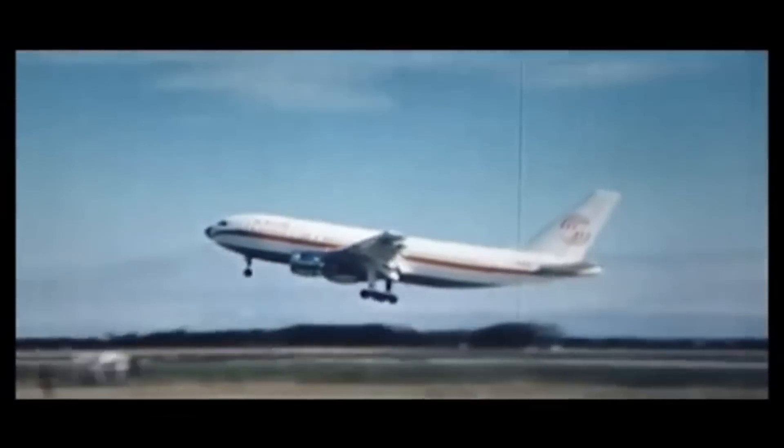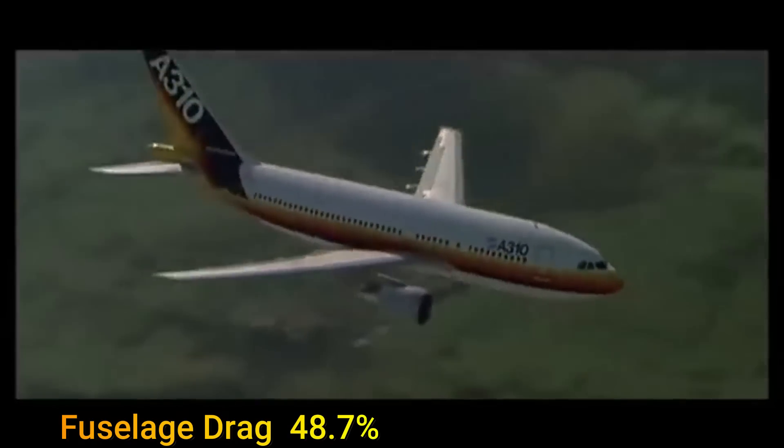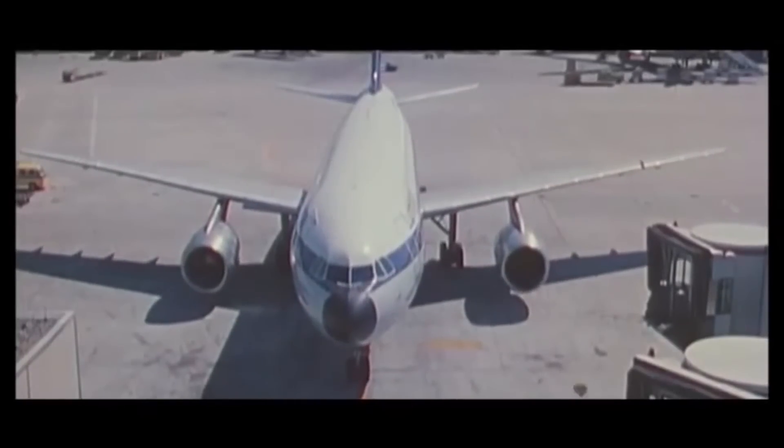A research done by NASA in 1986 revealed that for an Airbus A300, the fuselage drag made up 48.7% of the total drag while the wings contributed 31.8%. Therefore, if the true benefits of laminar flow are to be realized, the fuselage drag cannot be neglected.